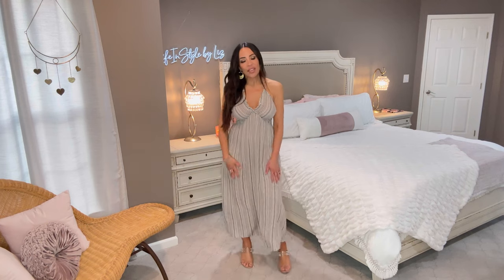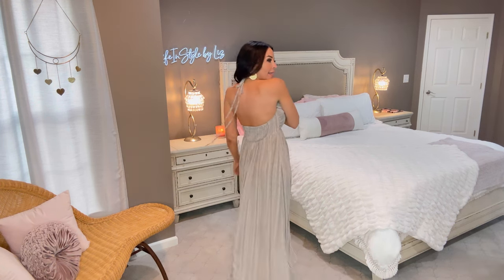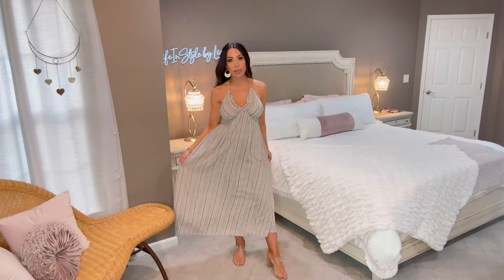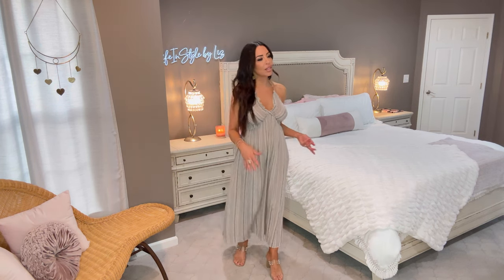Who doesn't love a maxi dress? Check this one out — it's a very neutral print, which is my fave. It feels almost linen; it's very sheer and going to keep you extra cool in warm weather. It has a halter tie at the top and smocking here, which is really forgiving. I'm wearing it in a size small — plenty of room. You can absolutely use this as a bathing suit cover-up or just stuff it in your beach bag.